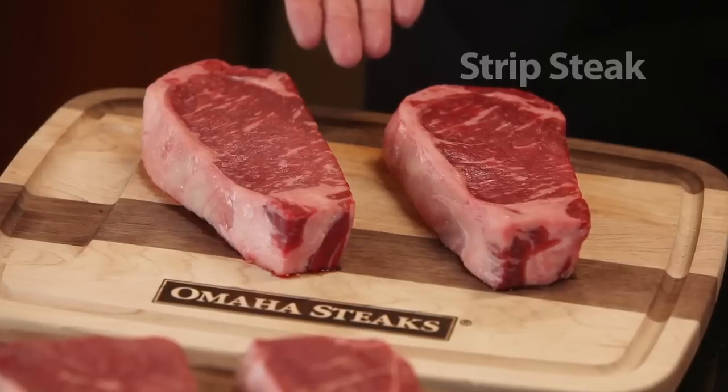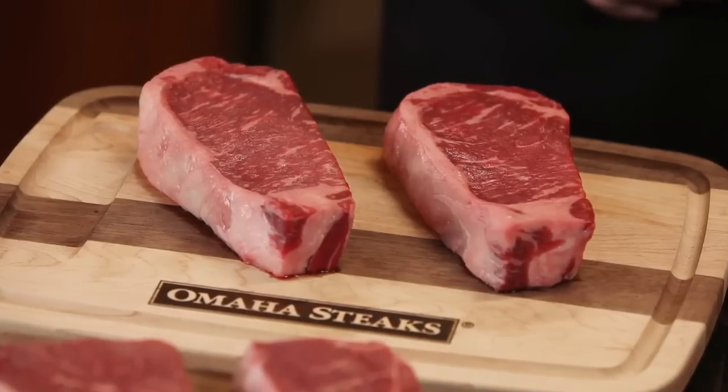The next steak is my favorite steak, the New York Strip, also known as the strip loin. It's a long narrow steak with strong beef flavor and strong beef aroma. It has a medium to firm texture and is naturally very well marbled.